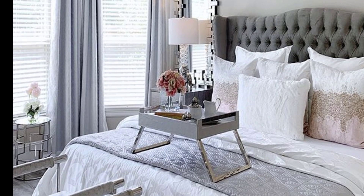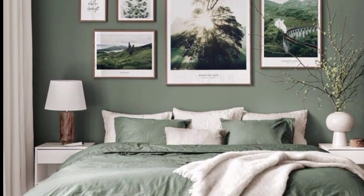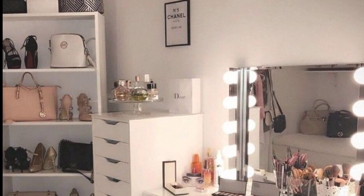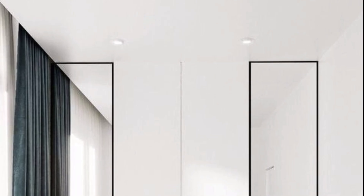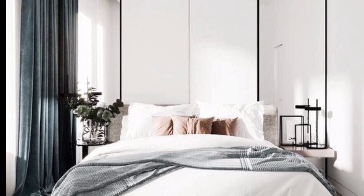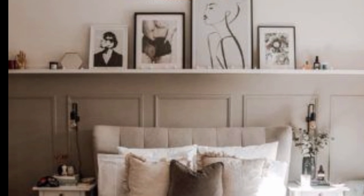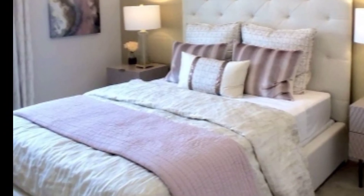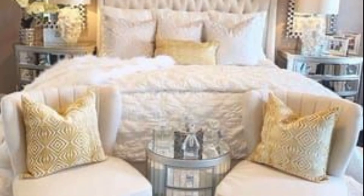If you can't settle on specific colors, buy LED strips with color-changing capabilities. Don't go too mad with a favorite color. If you have fallen in love with a bold bed or bedroom accent chair, then take it easy on the rest and go for neutral shades to pull it all together.